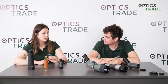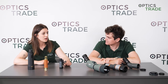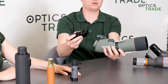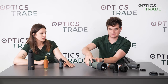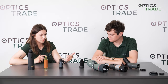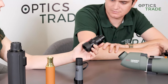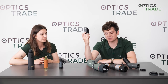With spotting scopes, eyepieces are often sold separately, and the magnification depends on the eyepiece. With certain spotting scopes — usually the more expensive ones — you buy the eyepiece and body separately. Leica, for example, sells the body in two versions with different objective lenses, and then you buy the eyepiece separately. The eyepiece determines the magnification, so the body itself has nothing to do with magnification in this case.